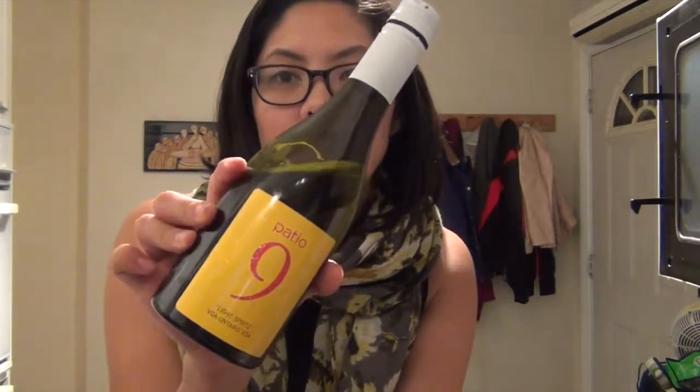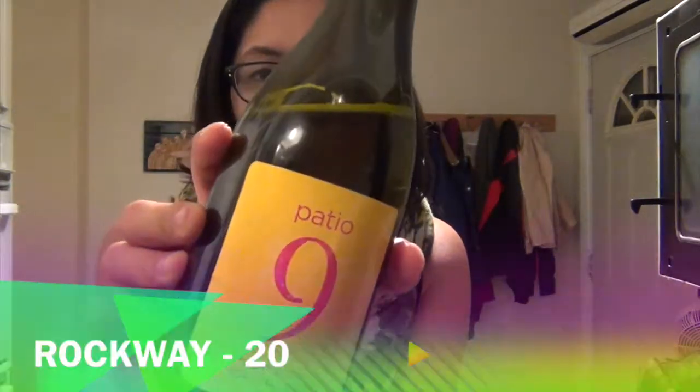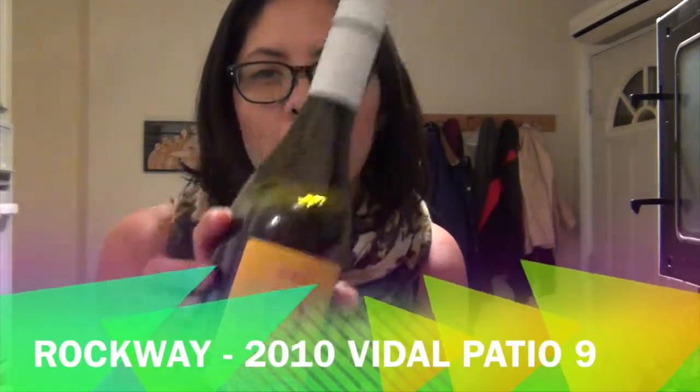Hi everybody, it's Carol and I'm back with another Wednesday wine review. I just wanted to quickly review a lovely wine that we picked up in Niagara. Not all wines are amazing in Niagara, but this one was. It is called Patio 9 and it is by Rockway, a golf course and vineyard.